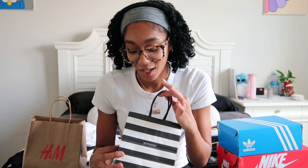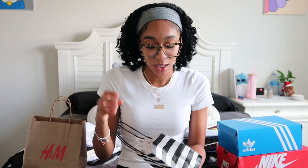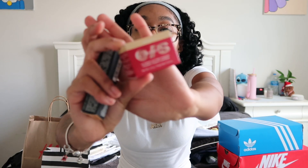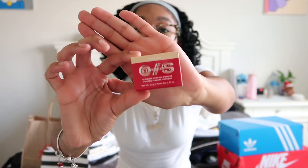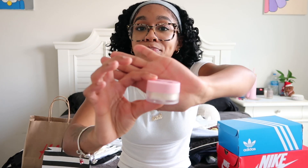I'm going to start off with Sephora. I only got two things there — nothing too much. I ended up getting the One Size translucent setting powder. I got the mini version just because I don't wear a lot of makeup on a daily basis. I've never tried a translucent powder before; the only one I have is the Maybelline powder, so this is going to be very different for me.